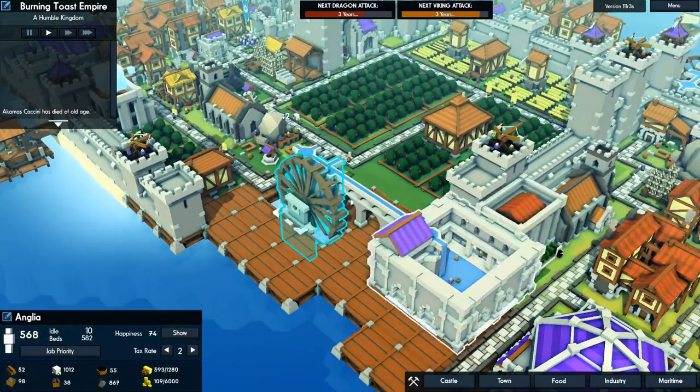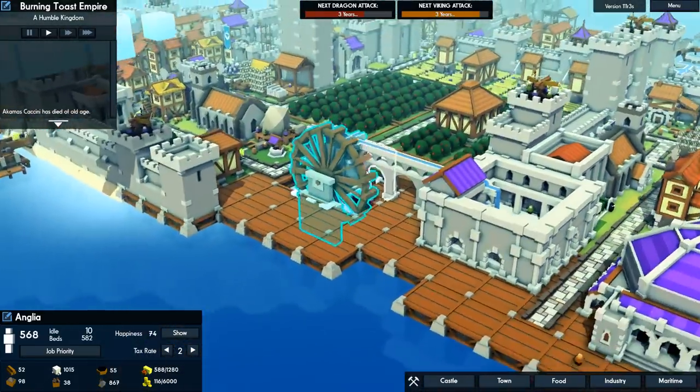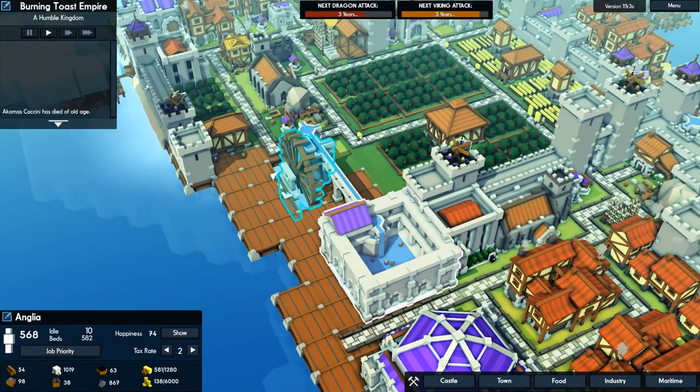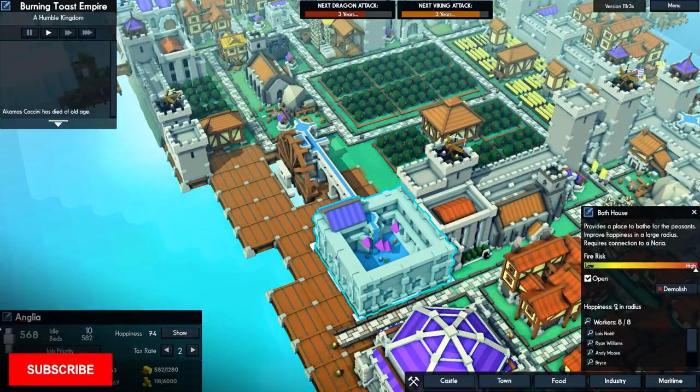I've got this noria set up, transporting water via this water wheel here. We also have a bathhouse which increases happiness in a radius of nine.